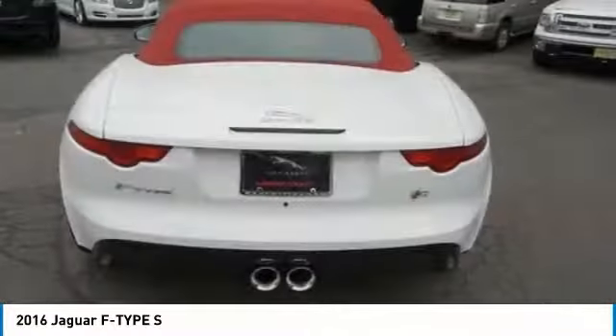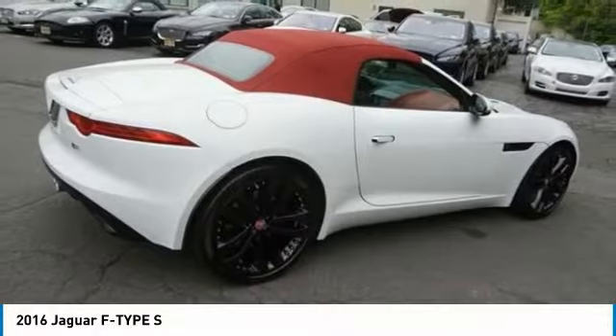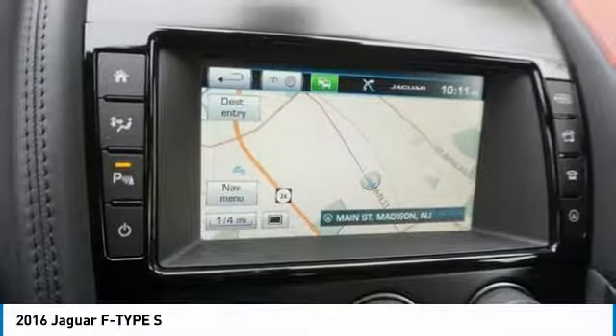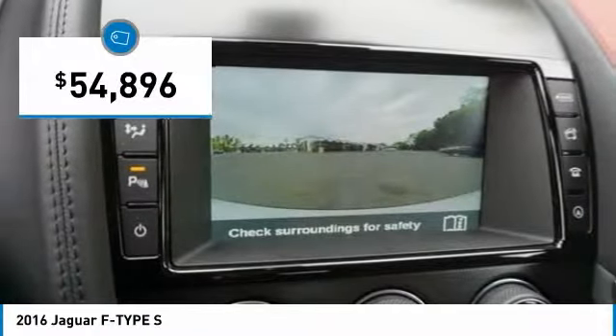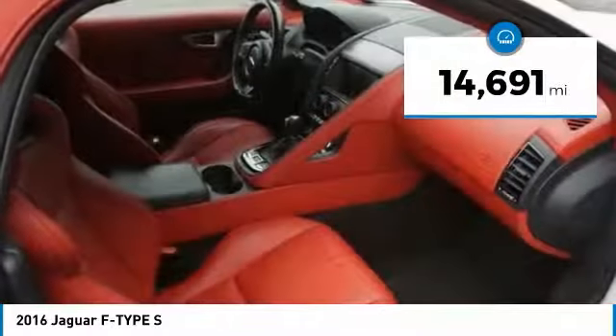High power and low weight means effortless speed. The F-Type screams uniqueness, speed and power. In the end, nothing else really matters, and it is priced below $55,000. This vehicle has less than 15,000 miles.